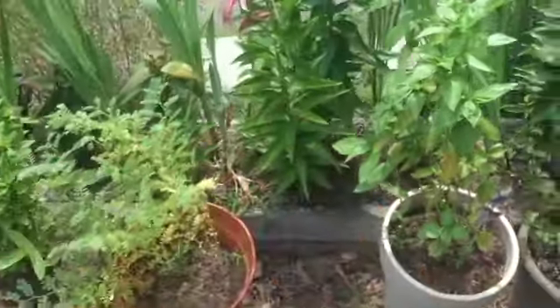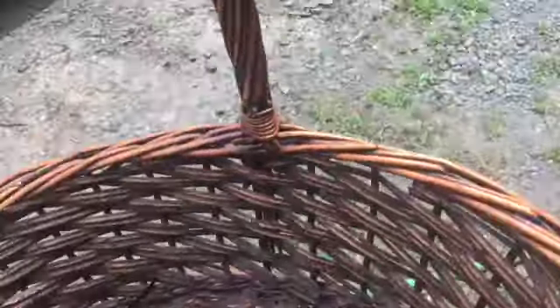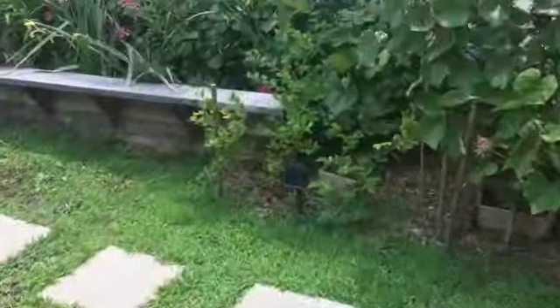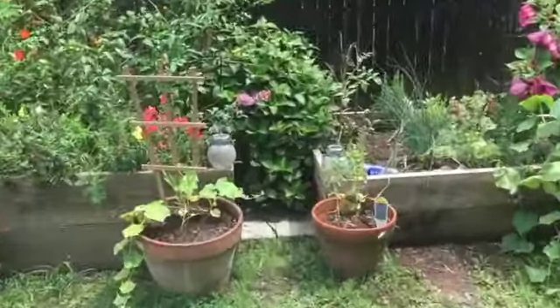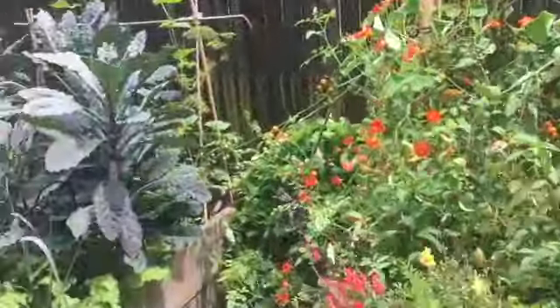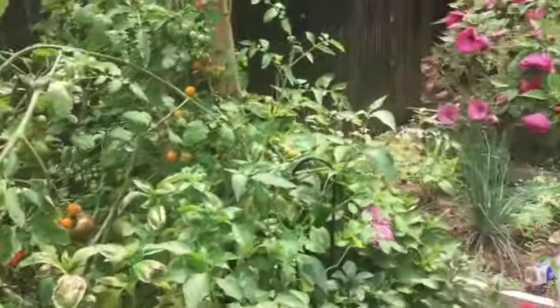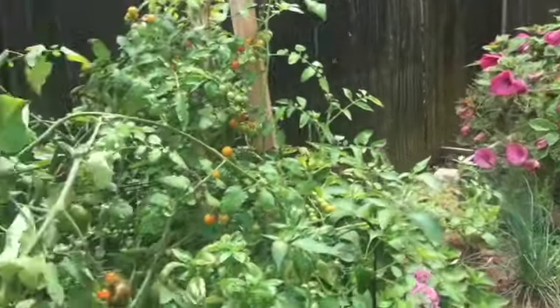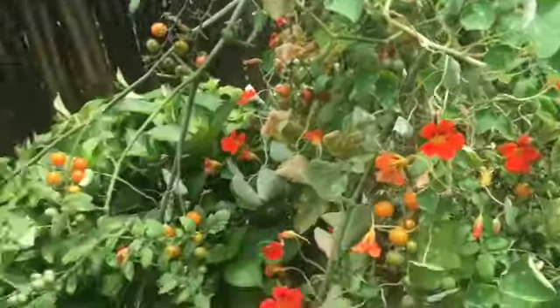Hi guys, Karen here, welcome back to our channel. Thank you so much for watching. Today I decided to take you guys with me as I harvest some of our vegetables from the garden. Of late I have been enjoying seeing everything grow — we've had a lot of wonderful things happening in the garden, things are growing.